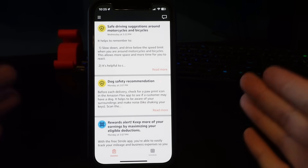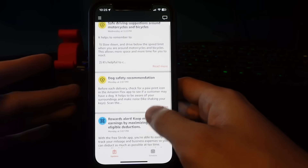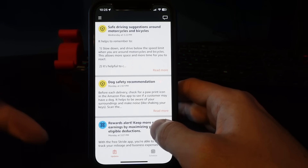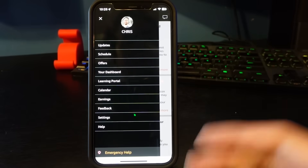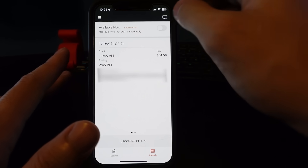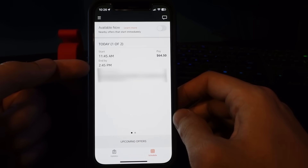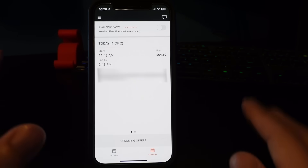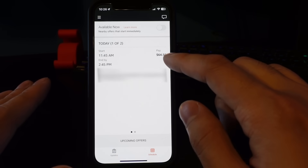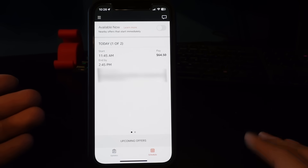So I want to show you what the Flex app looks like. This is the updates page — it's like a news feed for Amazon. We got dog safety, safety suggestions, and here's the sidebar. If we go to the schedule page, this is where it looks a bit different. Today we have our flex route starting at 11:45 and ending at 2:45 — a three-hour block that pays $64.50. Amazon thinks you'll finish in around three hours and pays you that flat rate, whether you finish faster or it takes longer.